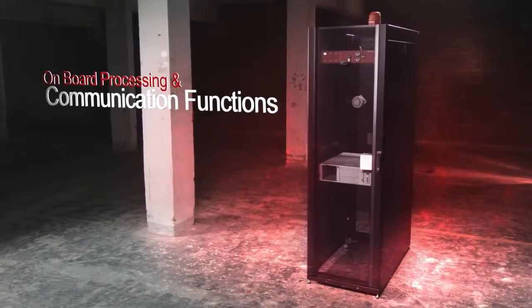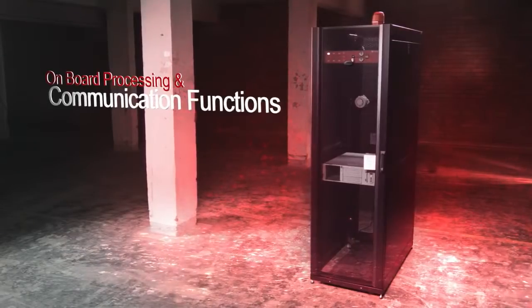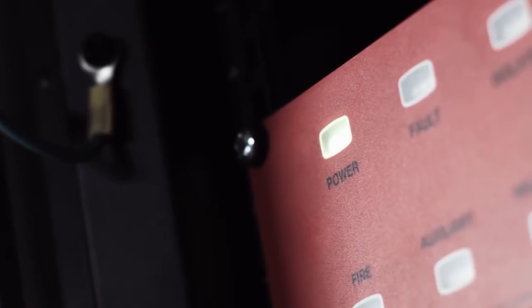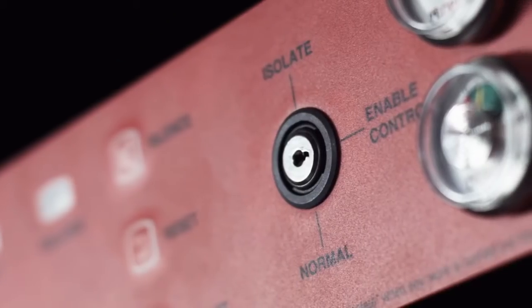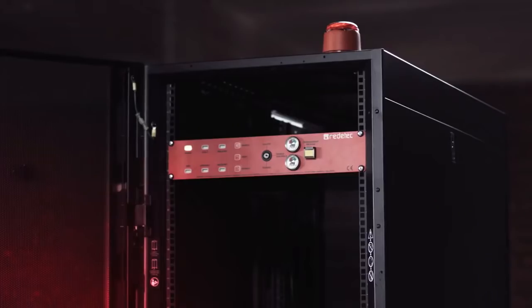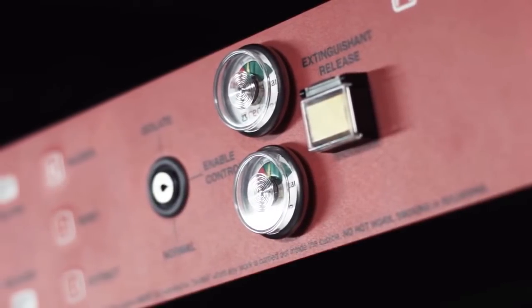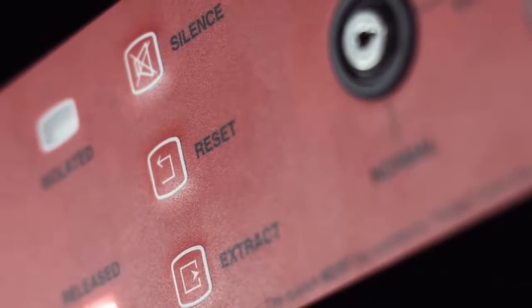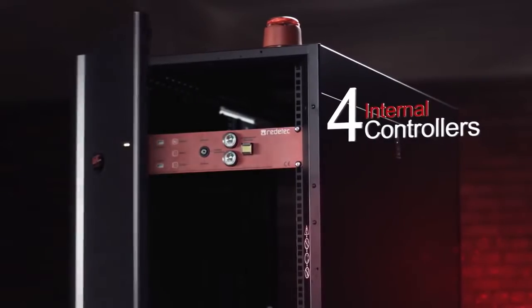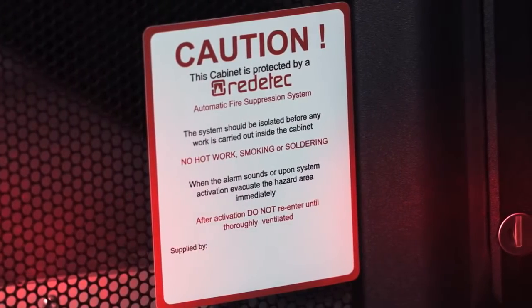ReadyTech also carries onboard processing and communication functions to pass on information to building management and security systems. ReadyTech cabinet fire protection solutions are designed to suit a range of applications, whether 19-inch rack mounted or otherwise. Each ReadyTech unit as standard comprises a complete fire detection and suppression solution, managed by our own internal controller, and allows easy integration into existing building fire alarm and BMS systems.